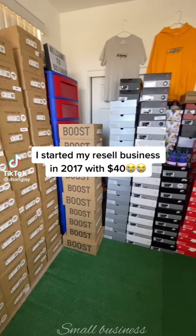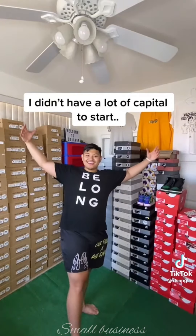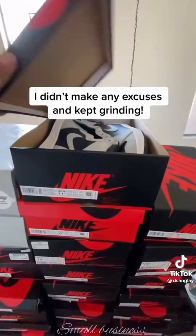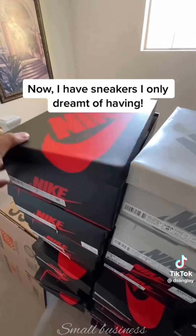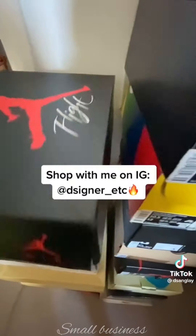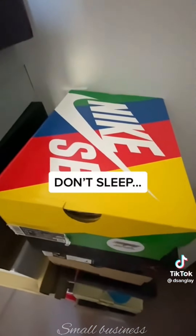I started my resell business in 2017 with 40 dollars. I didn't have a lot of capital to start, I didn't make any excuses, and kept grinding. Now I have sneakers I only dreamt of having. Shop with me on IG at signer underscore etc — don't sleep.